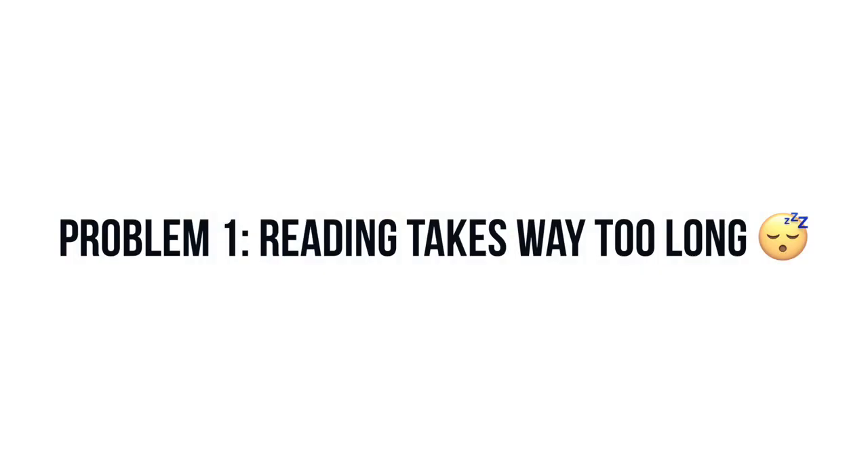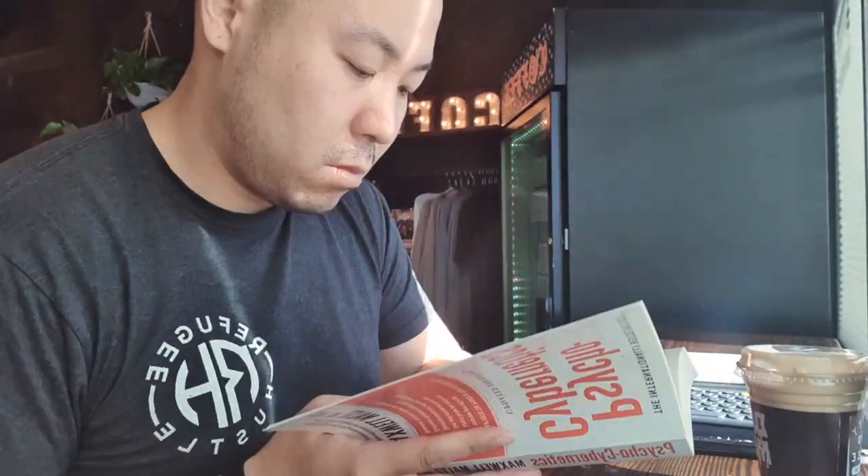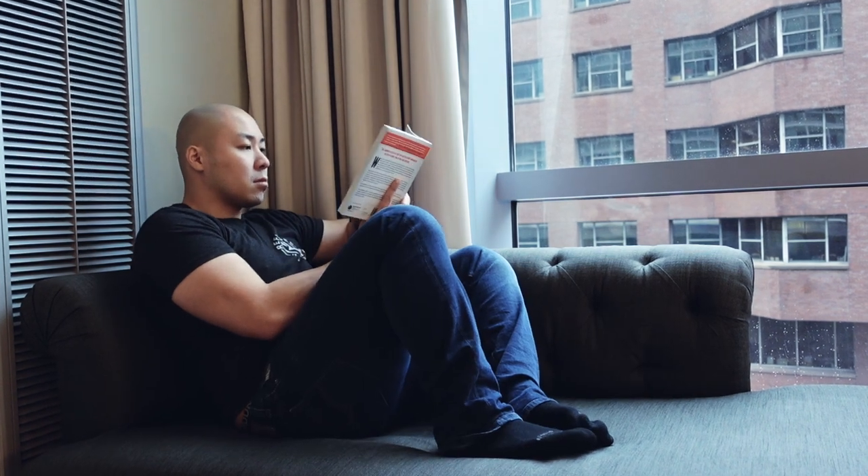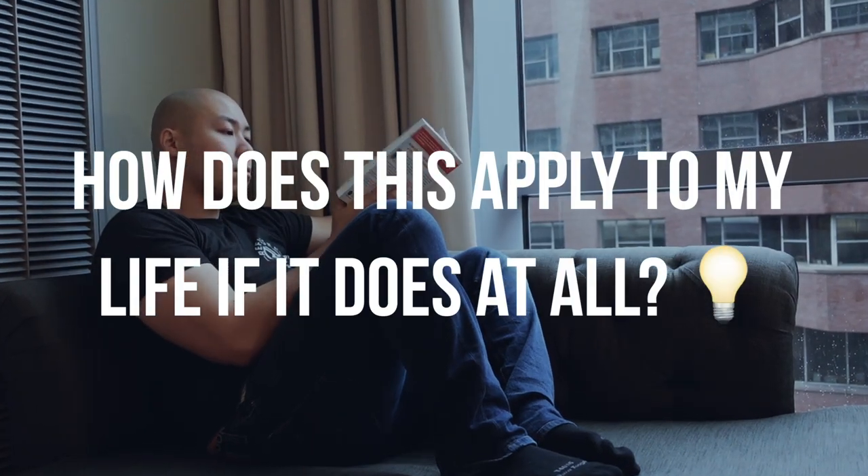So let's first talk about the problems with traditional reading. Problem one: reading takes way too long in the modern day. It takes almost five and a half hours to read about 200 pages for the average person. And most people read completely wrong to begin with. An average reader will just glance their eyes through the pages just to finish it and brag to their friends. An intelligent reader reads a little bit differently. Compared to podcasts or audiobooks, reading is an active experience. When you read a book, the author is condensing the last 5, 10, or even 50 years of experience into a 200-page book. So you're essentially getting the best ideas distilled from an author or thought leader for just 10 to 20 bucks.